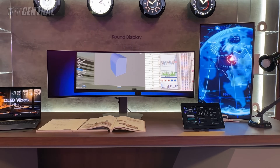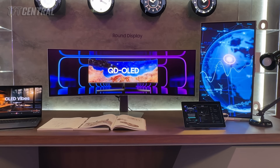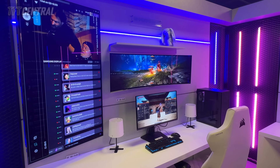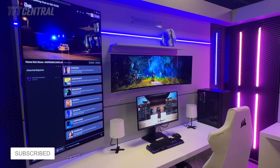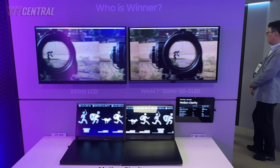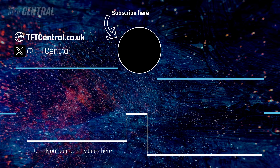Despite some initial reports at CES around timelines, Samsung Display told us that this is only in development stage at the moment, and there are currently no firm timescales at all. There were no other new QD OLED monitor panels on show or discussed at the event — just their expanding range of current options and those future 27-inch 5K and new 34-inch ultra-wide 360Hz panels we've talked about today. Hopefully there's been some interesting QD OLED development news in there for you. We'll continue to provide panel and technology updates when we get them, so hit subscribe if you'd like to stay up to date. Are you excited for the new panels and technologies? Do let us know in the comments below. Thank you for watching, we'll catch you next time.